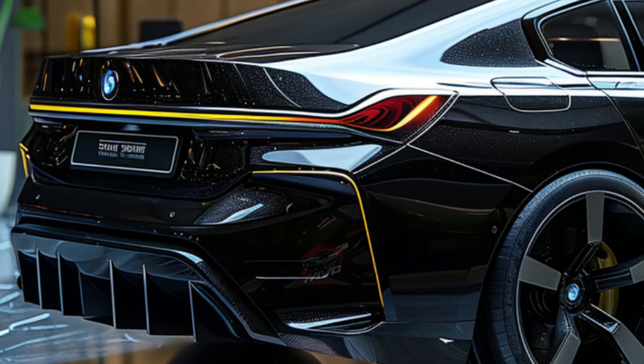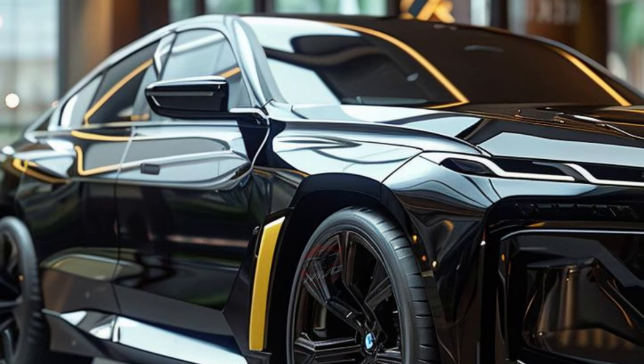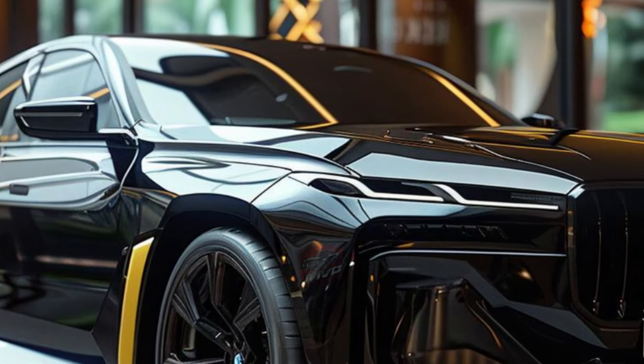You have three powertrain options to choose from. The standard 740i model features a 375-horsepower turbocharged 3.0-liter inline-six engine with a 48-volt hybrid system. If you want more power, the plug-in hybrid 750e X-Drive combines a turbocharged 3.0-liter inline-six engine with an electric motor to deliver 483 horsepower.